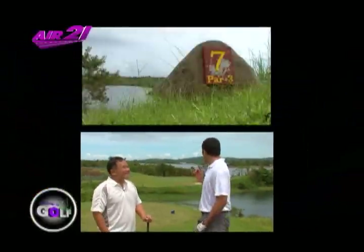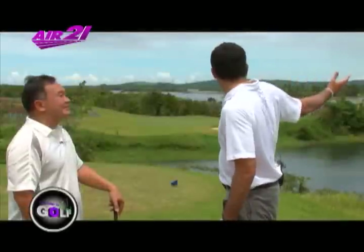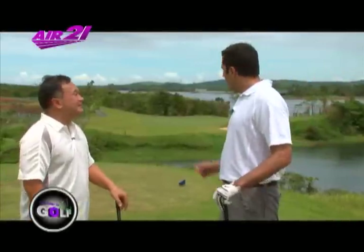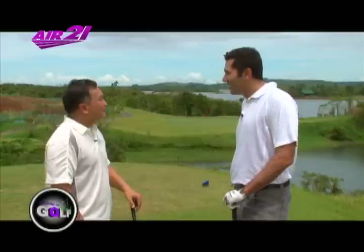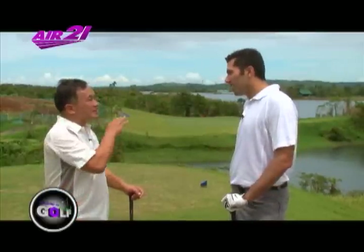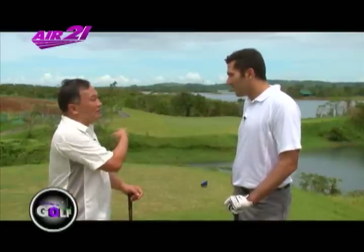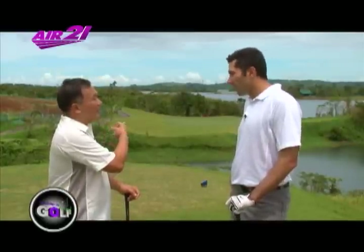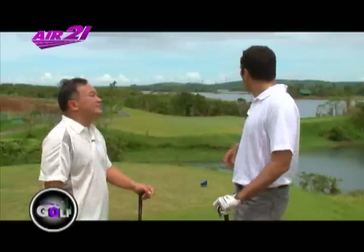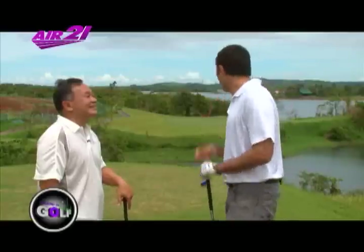We're at our last featured hole — hole number seven, a par three. You can see pretty much the entire view of Lake Kaliraya from here. It's 170 yards from the blue tee. David advises hitting the 150-yard distance because it's downhill with a front pin. There's about 20 yards of leeway in front but only three yards at the back, so it's better to go short. Course management is key.